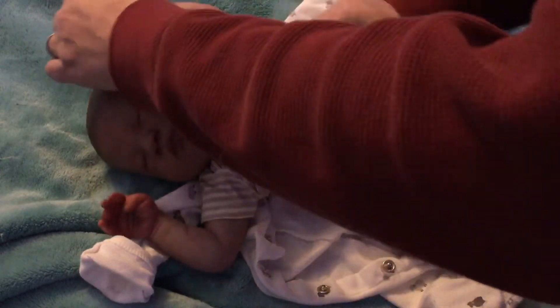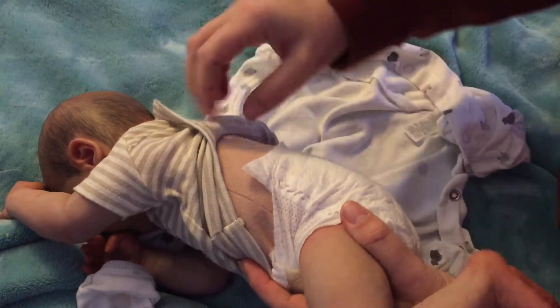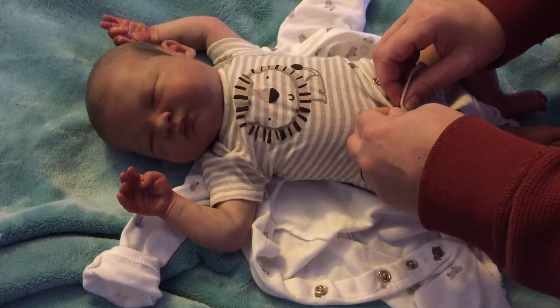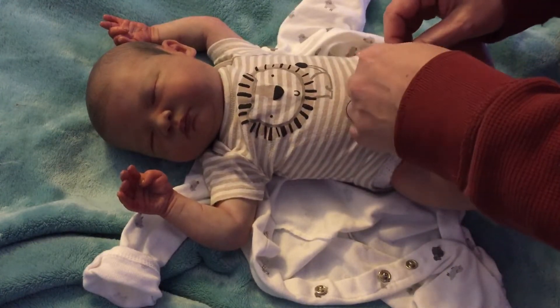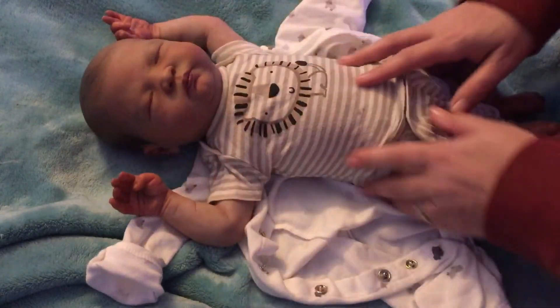This baby doesn't have a nursery name. I saw this baby in one of my Facebook groups — I can't remember which one — but she had a link to a website called Reborns something. And we talked through the marketplace on Facebook.